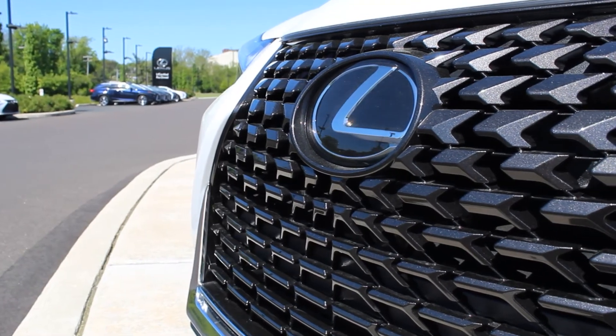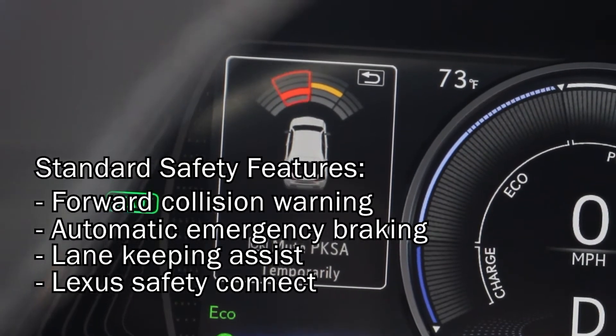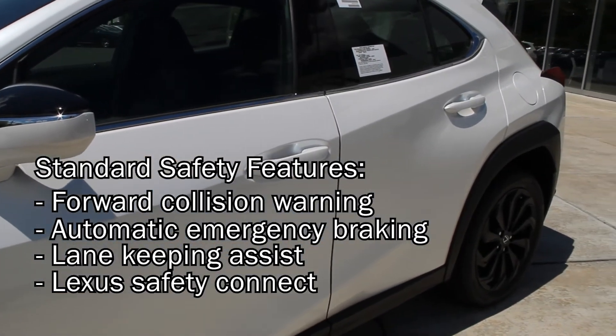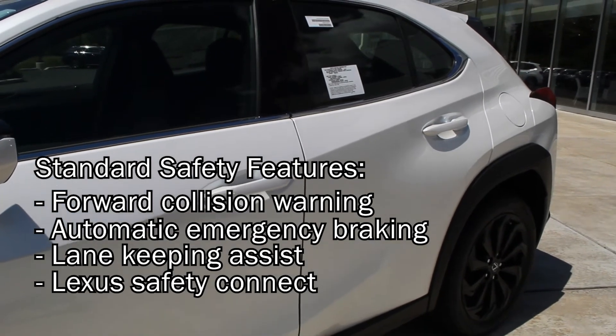Every UX comes standard with forward collision warning, automatic emergency braking, lane keeping assist, and Lexus Safety Connect emergency services.